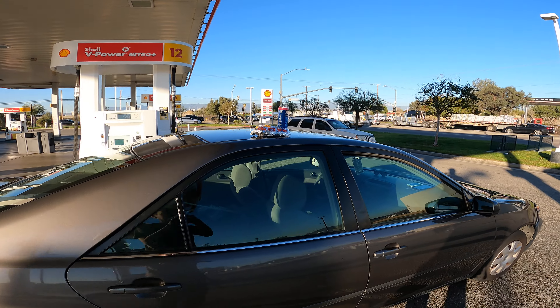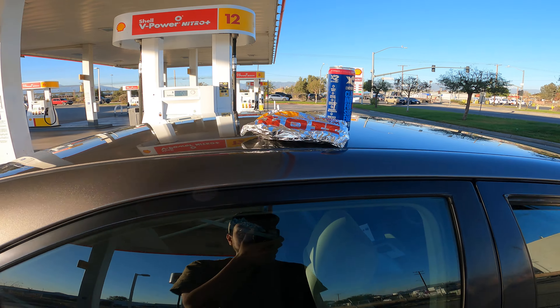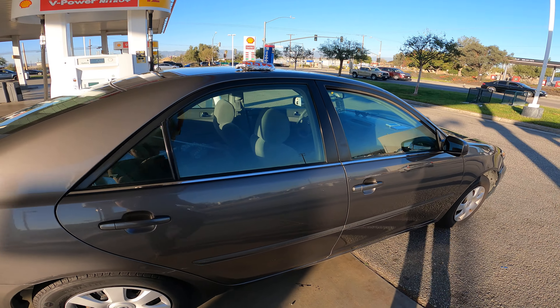I stopped by Shell to get some gas and some food. These drinks are pretty good honestly — non-carbonated, so pretty good. I probably shouldn't be eating hot dogs from the gas station, but whatever.